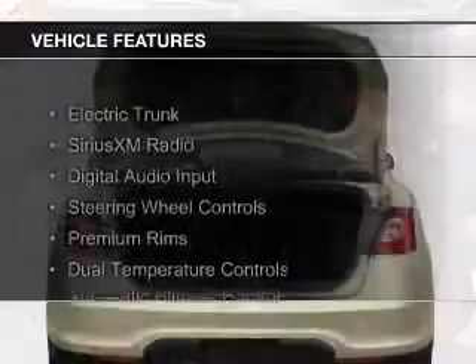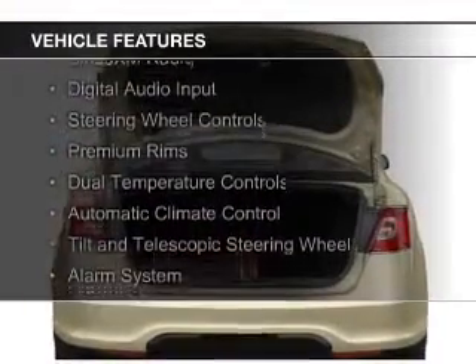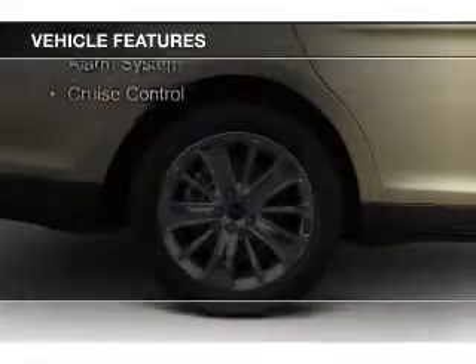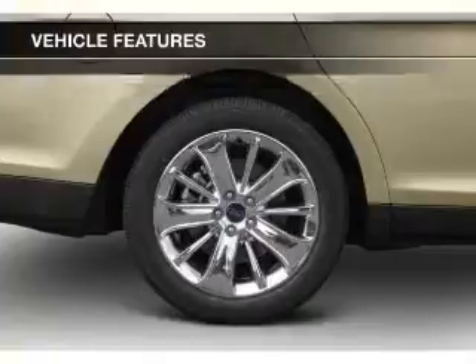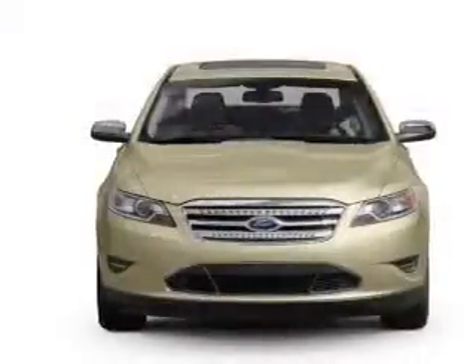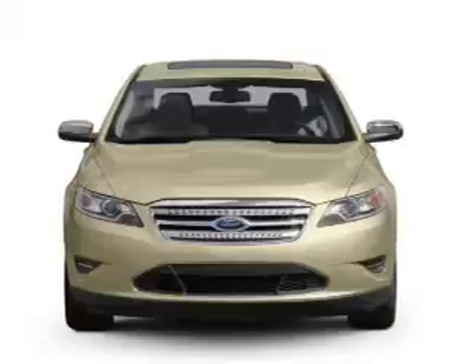The features include electric trunk, Sirius XM satellite radio, digital audio input, steering wheel controls, premium rims, dual temperature controls, automatic climate control, a tilt and telescopic steering wheel, an alarm system, and cruise control.